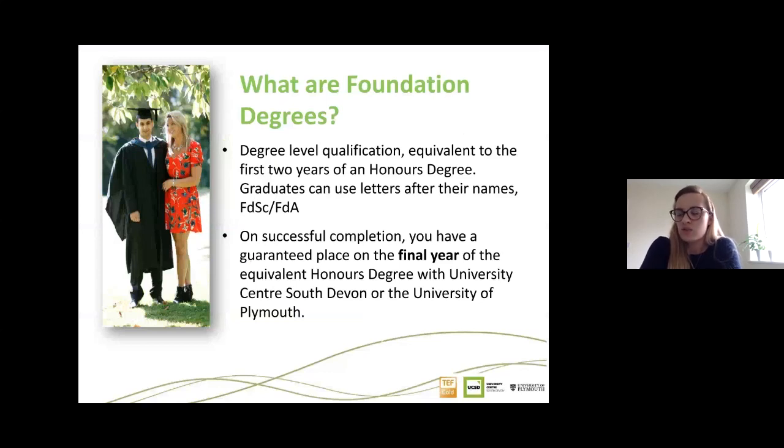Foundation degrees are a term worth understanding. It's a degree-level qualification — not lower than a degree — equivalent to the first two years of an honours degree. Graduates can use the letters FdSc or FdA after their names. On successful completion, you have a guaranteed place on the final year of the equivalent honours degree with us at UCSD or the University of Plymouth, depending on your programme.